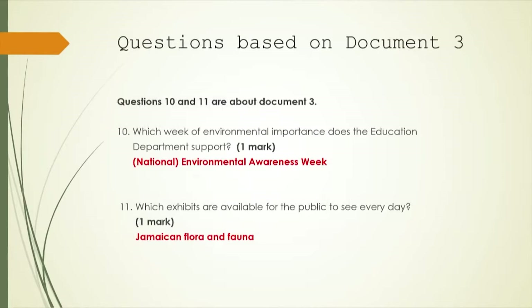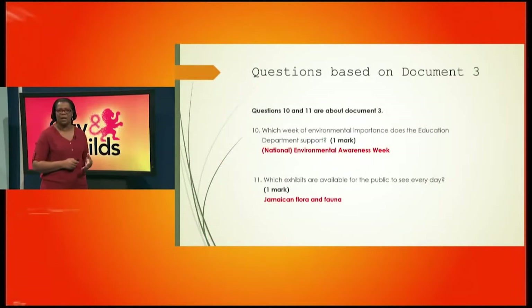Questions 10 and 11 are about document three. Question 10 says: which week of environmental importance does the education department support? The answer is the National Environmental Awareness Week. It's a literal level question, so you can go back to the source document and extract the information — it is explicitly stated, an easy mark for you to gain.